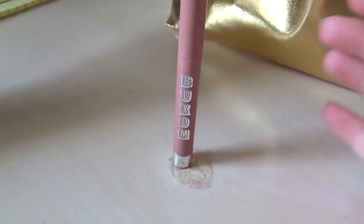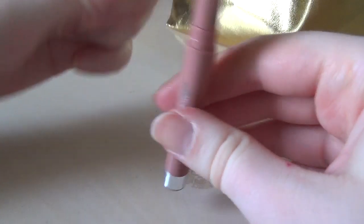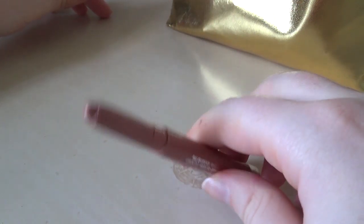This is the cream lipstick from that Buxom set, matched with that lip gloss White Russian. This is in the shade Sydney, and it's also pretty minty.